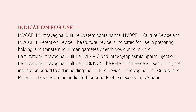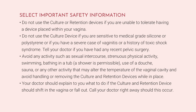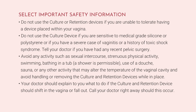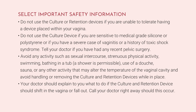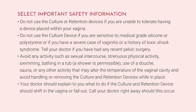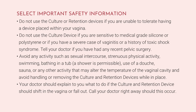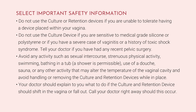The culture and retention devices are not indicated for periods of use exceeding 72 hours. Do not use the culture or retention devices if you are unable to tolerate having a device placed within your vagina. Do not use the culture device if you are sensitive to medical grade silicone or polystyrene, or if you have a severe case of vaginitis or a history of toxic shock syndrome. Tell your doctor if you have had any recent pelvic surgery. Avoid any activity such as sexual intercourse, strenuous physical activity, swimming, bathing in a tub — although a shower is permissible — use of a douche, sauna, or any other activity that may alter the temperature of the vaginal cavity, and avoid handling or removing the culture and retention devices while in place. Your doctor should explain to you what to do if the culture and retention device should shift in the vagina or fall out.